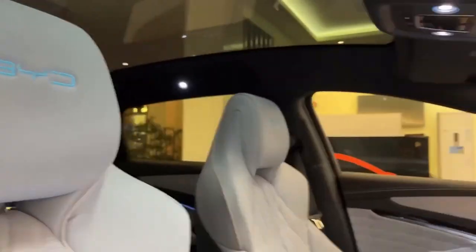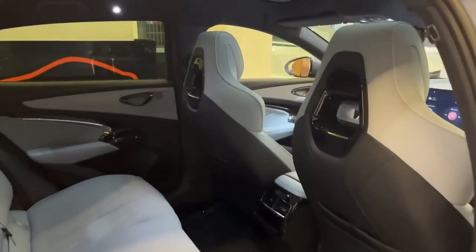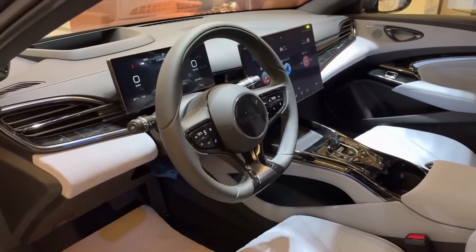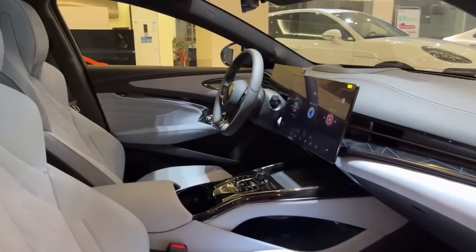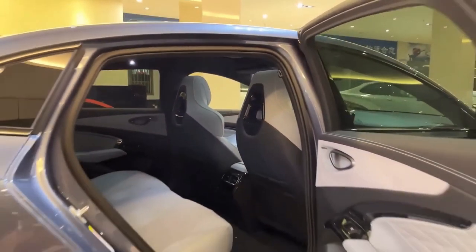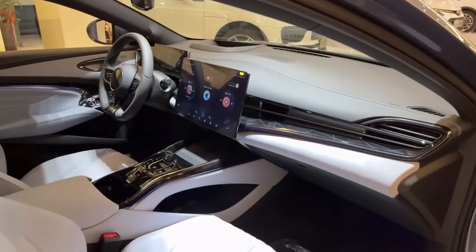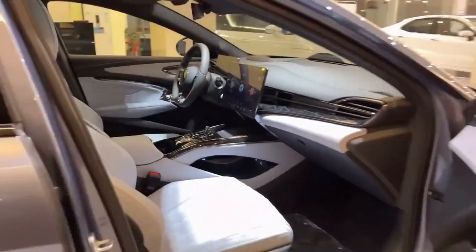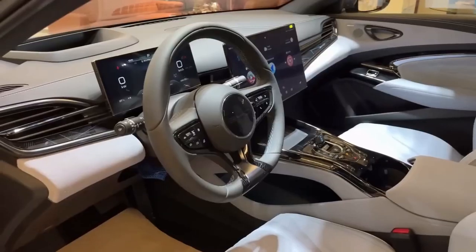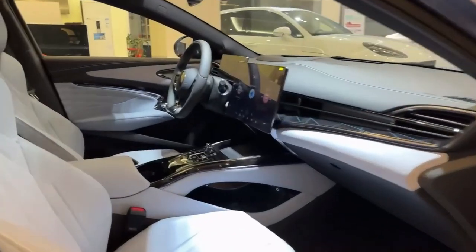Step inside the BYD SEAL and you'll be greeted by luxury. The 15.6-inch rotating screen is big, bright, and incredibly useful. The panoramic sunroof floods the cabin with natural light. The sport seats are designed for comfort and support. The BYD SEAL's interior is a place you'll want to spend time in — both functional and beautiful.